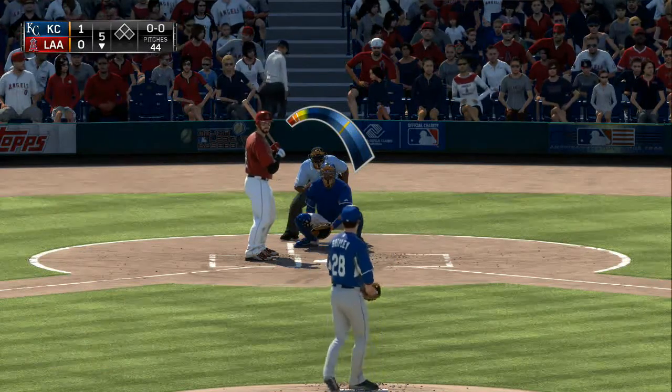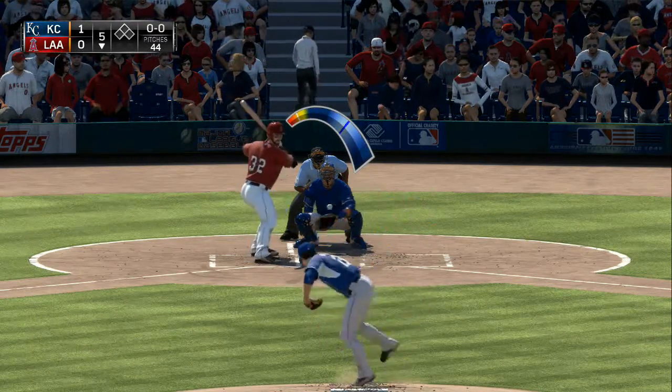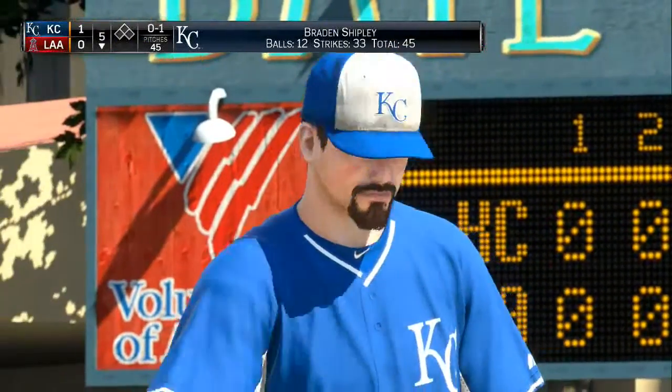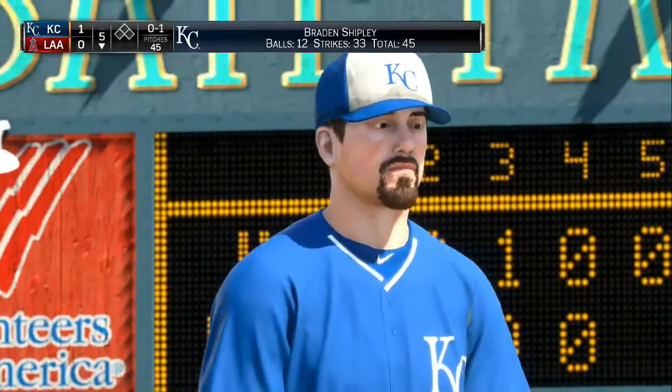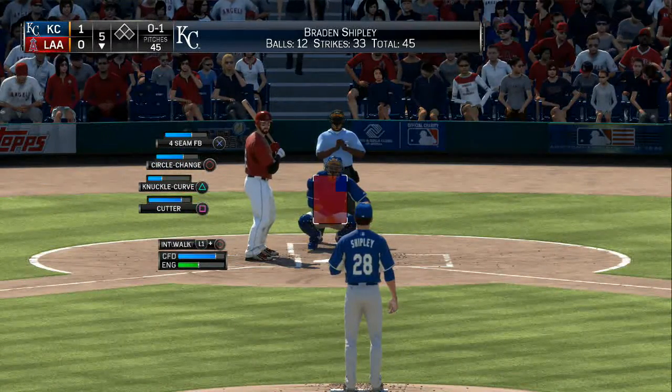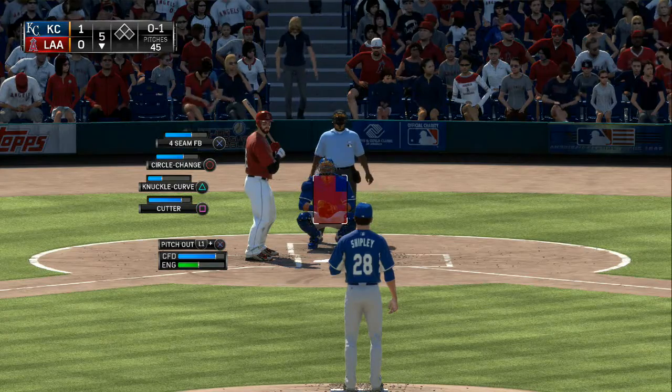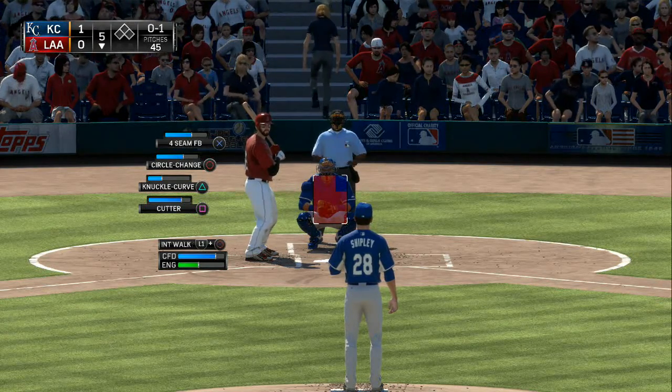First pitch — cut fastball in there for a called strike. The pitch count there — one pitch into his fifth inning of work, not much of a concern. He hasn't had any real overtaxed innings, so he should be fine for the time being.